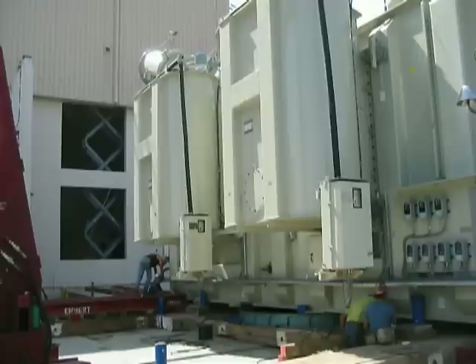Emert's ingenuity led to a reduction in overall time required for an offload and rough set of components this size. Proper planning and execution allowed the team to complete the job two weeks ahead of schedule.